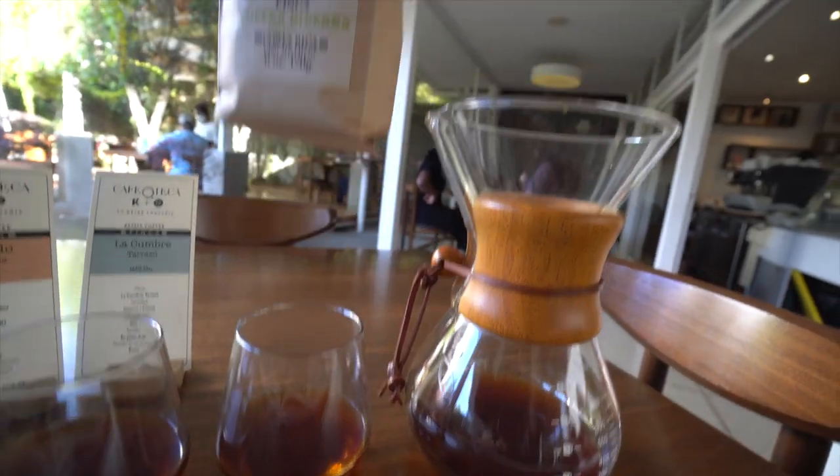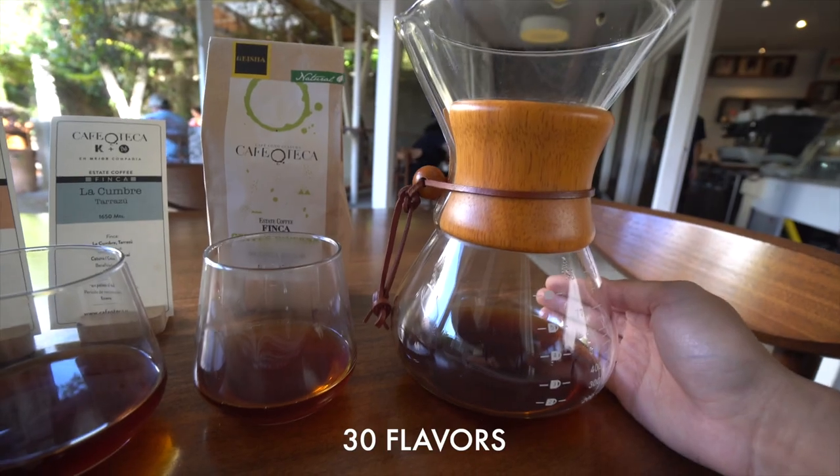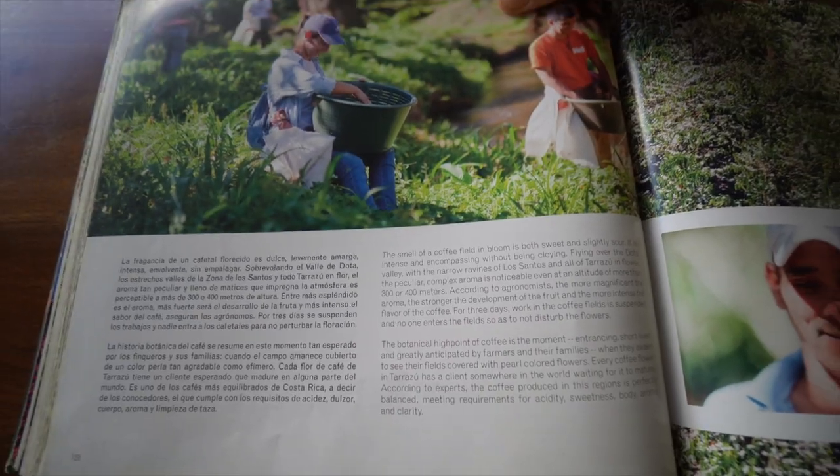We now have our last coffee, from the estate coffee Finca. The worker here said that this just might be the best coffee in the world — a pretty big statement — so we have to give it a try ourselves. Apparently there are over 30 flavors in this coffee.